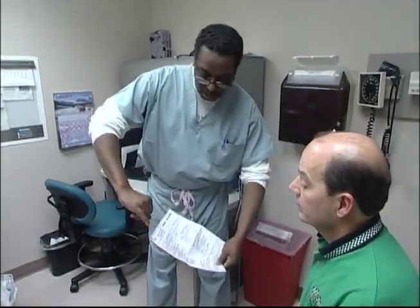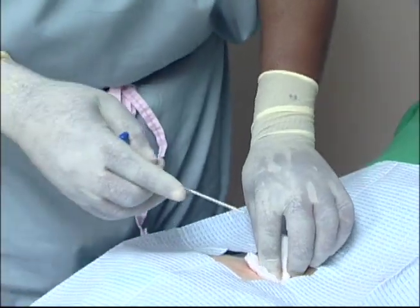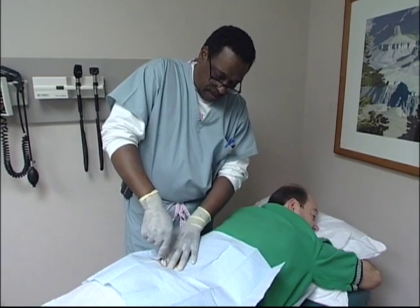Bone marrow biopsies are a standard medical procedure to diagnose or monitor the treatment of leukemia and lymphoma. The biopsies involve putting a large-bore needle into the body through the hip bone to get a tissue sample. We need to take marrows quite frequently — we need them to make the diagnosis, we need to see if they're responding, and then we have to monitor and see if the disease is coming back.